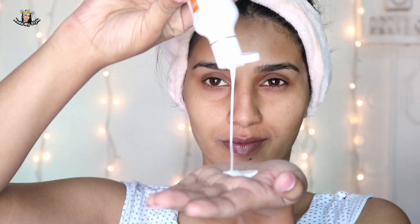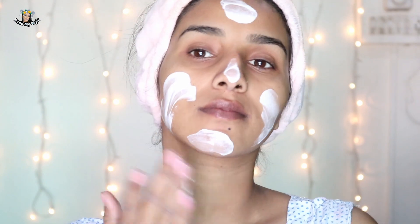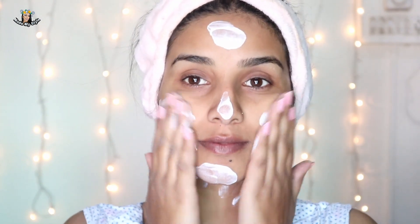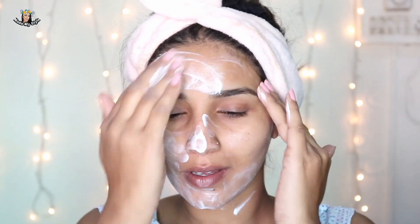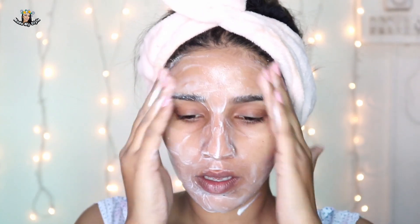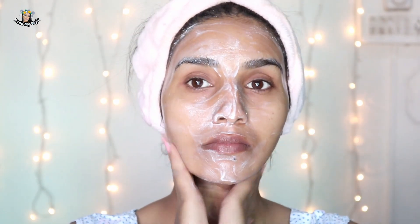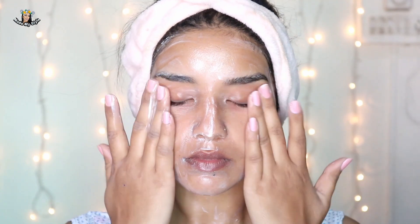On the first step of skincare, it's necessary to make sure our skin is nicely cleansed. For that I'm taking a generous amount of the VLCC Natural Science Sandal Cleansing Milk. It is for normal to dry skin and claims to deep cleanse and soothe the skin. I'm applying it all over my face using circular motions, which helps remove all impurities, dirt, and grime. My skin is dry in winter and combination in summer. Since it's winter right now, my skin is dry, and this cleansing milk acted really nicely.